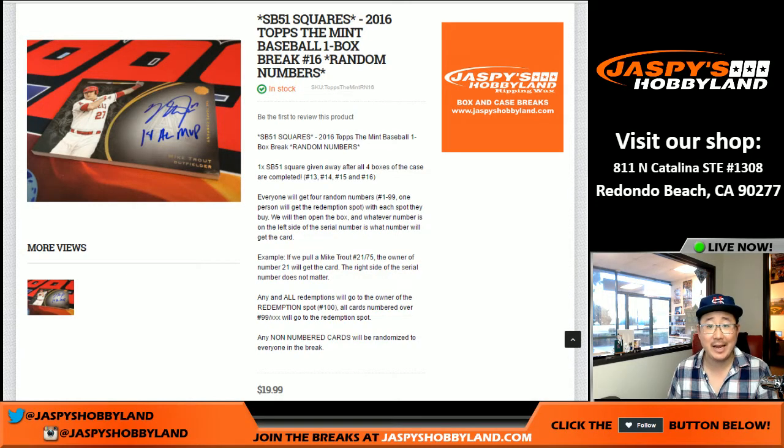Good afternoon, everyone. Joe for Jaspi's Hobbyland here on a Monday, Monday the 30th. We're already at the end of January. We are doing the Mint Baseball break number 15. You can already see the next one is in the store. We only have two boxes left from this case right there, so go check it out. The other one is already in the store at jaspishobbyland.com.